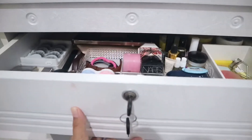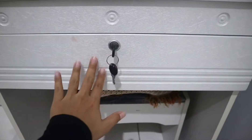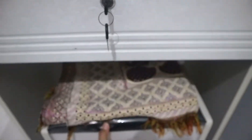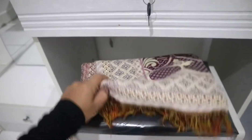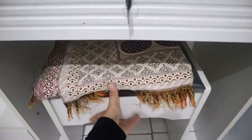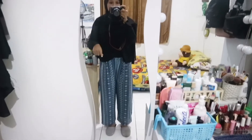Di bawah meja ada kursi untuk aku duduk dan ada sejadah kalau misalnya aku mau sholat, jadi tinggal ambil aja. Lanjut ke bagian kaca full body.